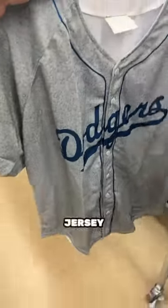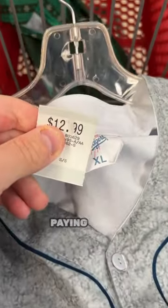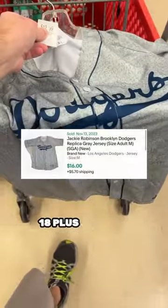Here's another stadium giveaway jersey. These are always overlooked at thrift stores. This is a Jackie Robinson one they gave away at a Dodgers game a couple years back. Paying $6.50, should get about $18 plus shipping.